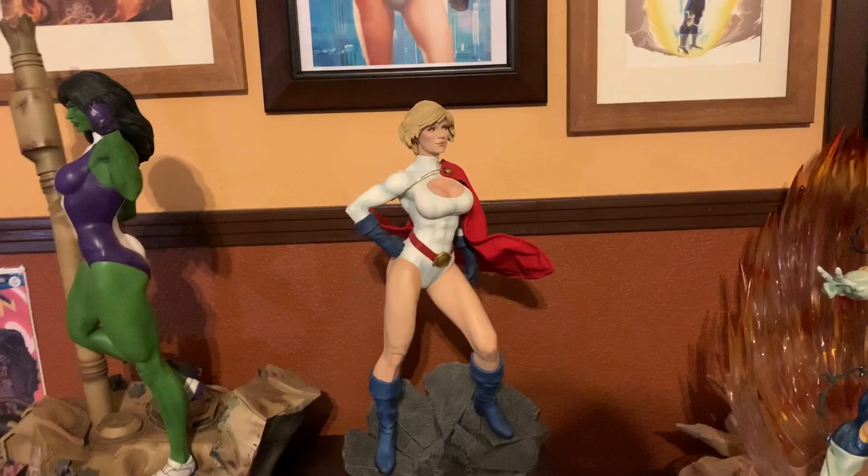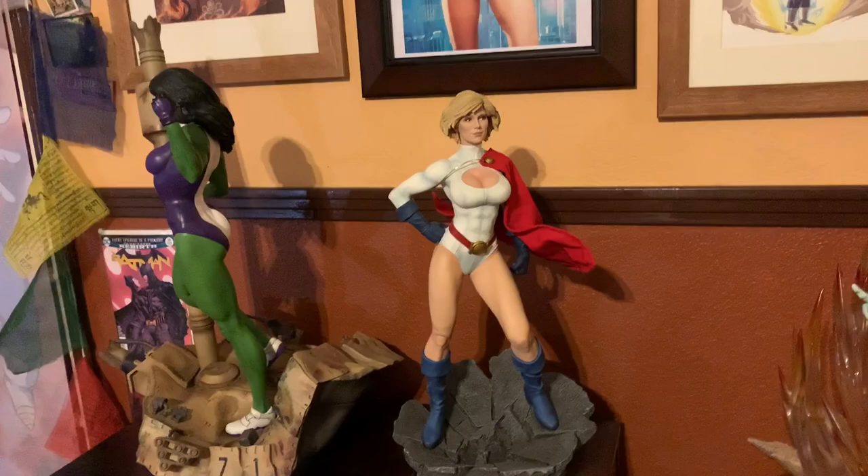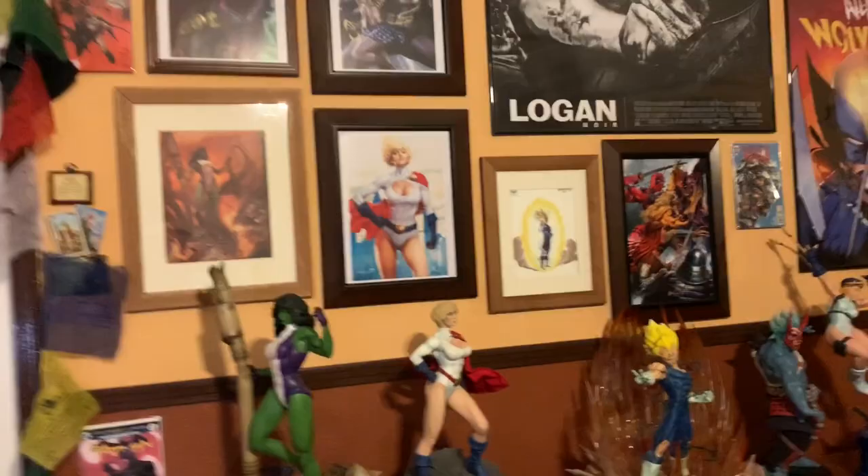Next one is the Power Girl - she's a great statue. I had sold the regular edition and was able to get the exclusive for about $400 too, so I got really lucky on both of these pieces and don't plan on selling them anytime soon.